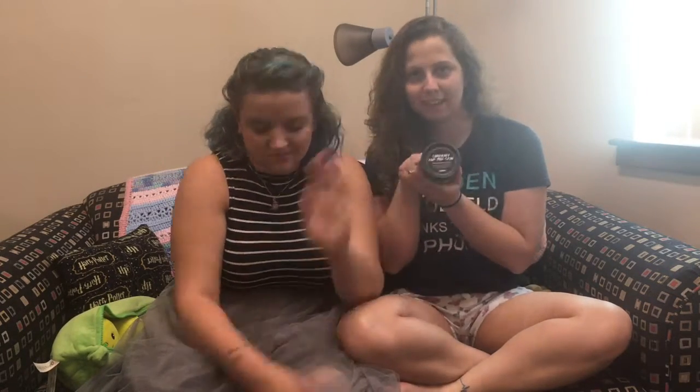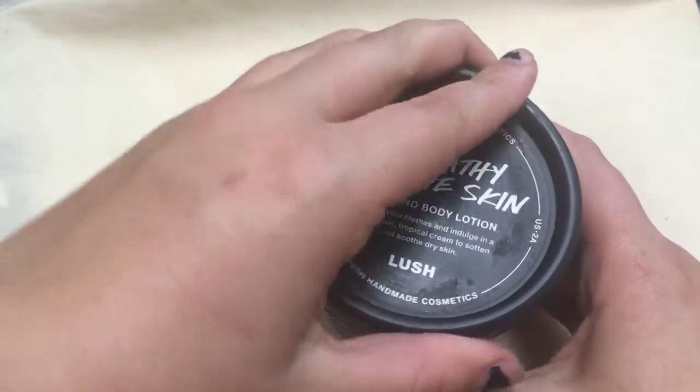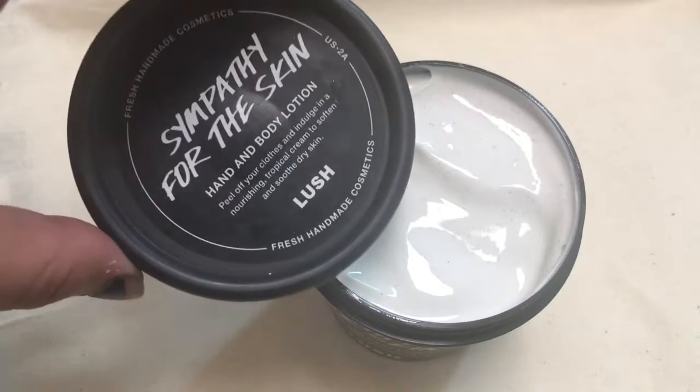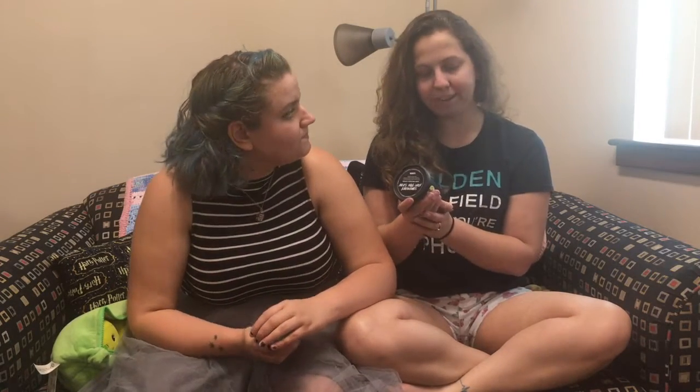Speaking of lotion — this is Sympathy for the Skin, which is one of Megan's favorite lotions. It's a hand and body lotion. I've been out of lotion for a while so I was looking for something different. I had tried Charity Pot and it worked out really well but I was in the mood for a change. It's got bananas, sandalwood, and cocoa butter.